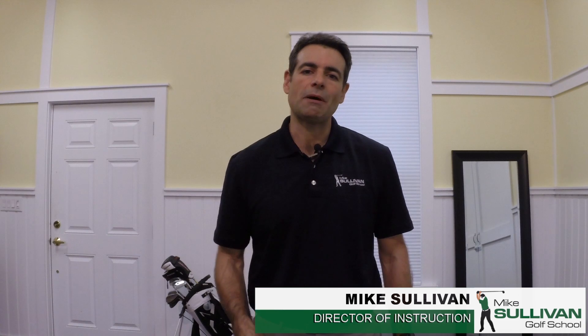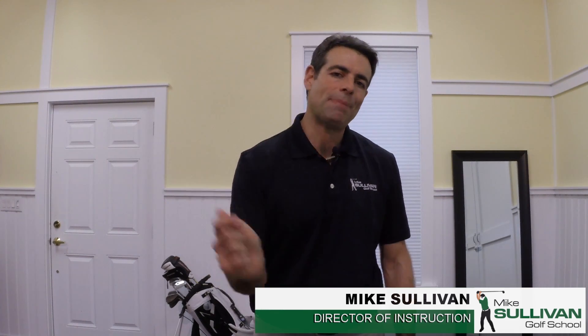Hi, I'm Mike Sullivan and this is the Mike Sullivan Golf School. Today we're going to talk about four things that you can do to really help get your golf game back on track.